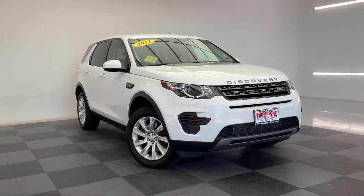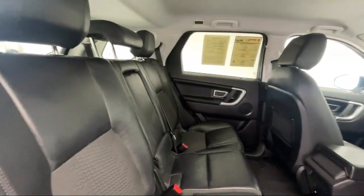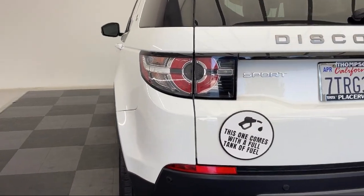It also features an auxiliary audio input, variable speed intermittent wipers, MP3 player, leather seating, parking sensors, and has less than 55,000 miles on the odometer.